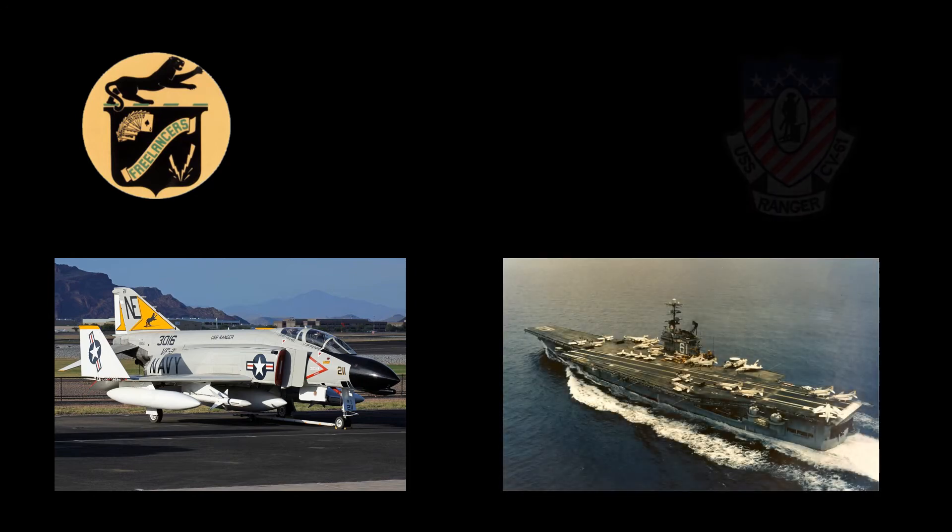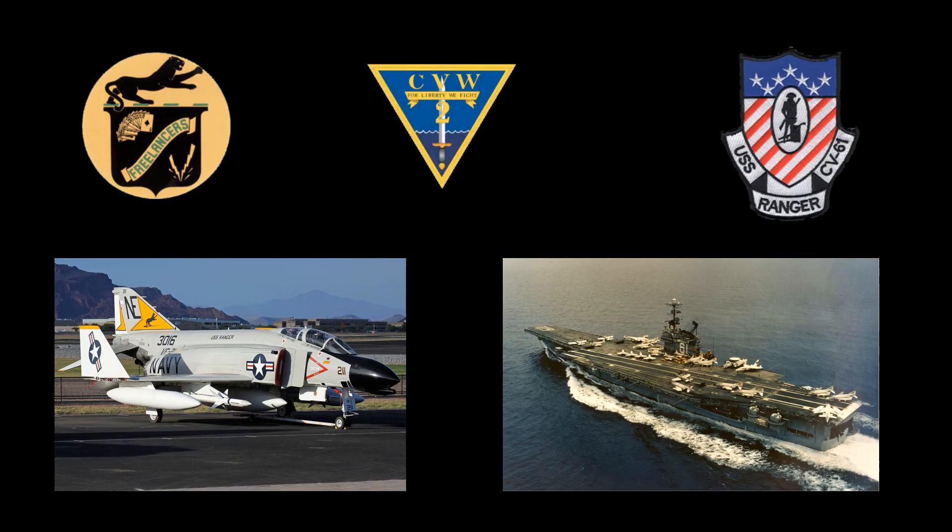The first assignment for this airframe was with Fighter Squadron VF-21, stationed at Naval Air Station Miramar, California. During this assignment, it was deployed twice aboard USS Ranger with Carrier Air Wing 2 to the Western Pacific Vietnam area of operations. The first deployment was from October 26, 1968, to May 17, 1969. The second deployment lasted from October 14, 1969, to June 1, 1970.